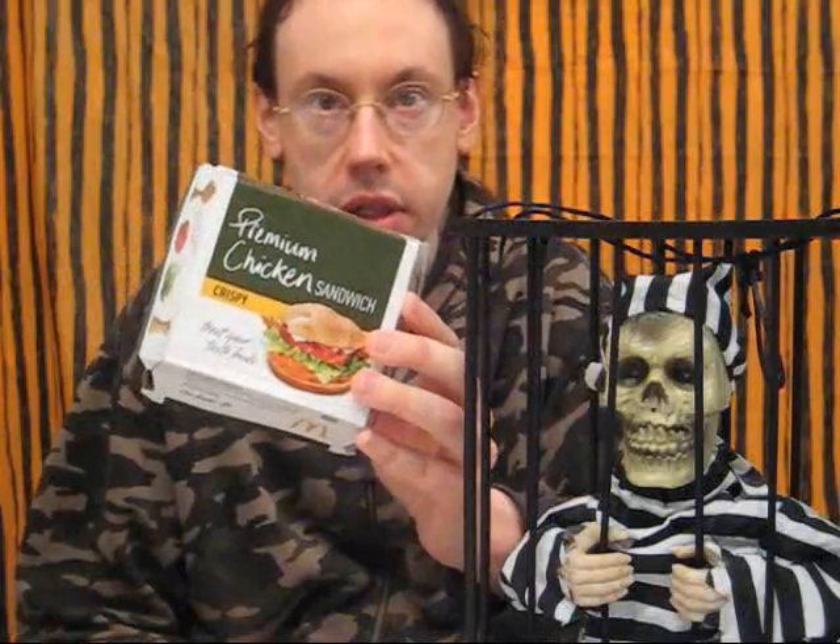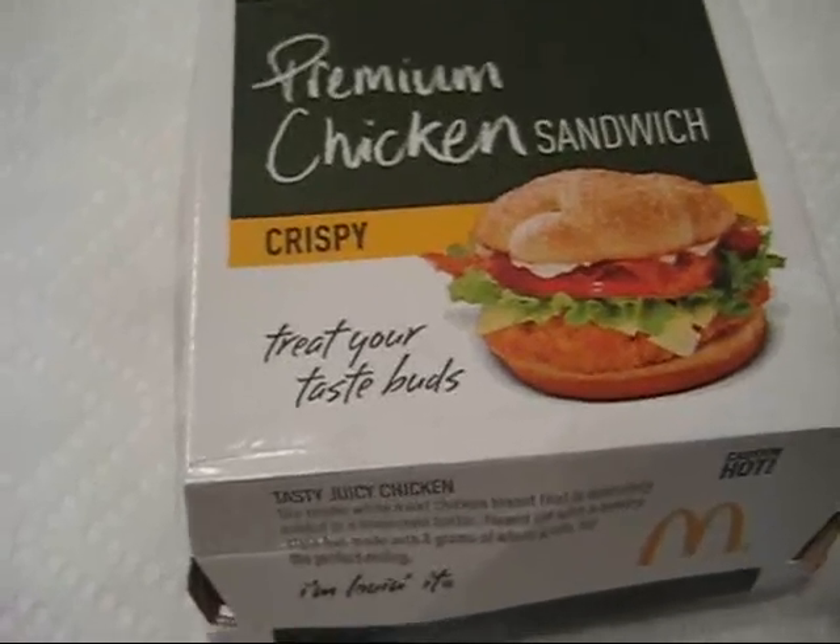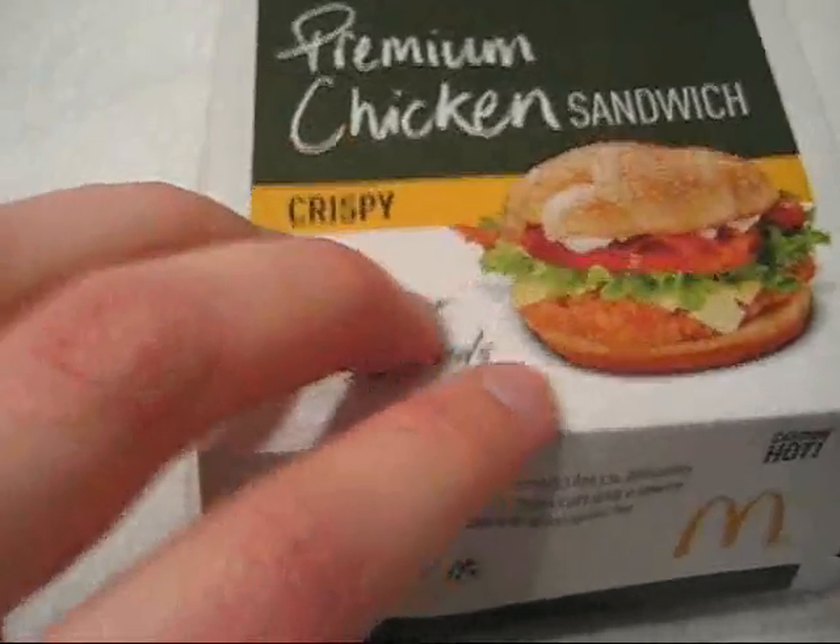As zombies, vampires, and werewolves prowl the streets outside, I ventured out to the McDonald's drive-thru again and brought back the CBO chicken sandwich this time — and I got a crispy chicken. So here's the box.